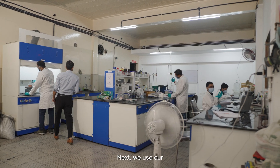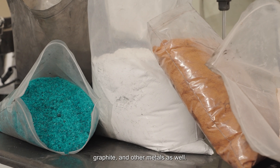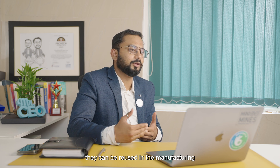Next, we use a hybrid hydrometallurgy process to recover valuable minerals like lithium, cobalt, nickel, manganese, graphite and other metals as well. Once we have recovered these minerals, they can be reused in the manufacturing of new batteries.